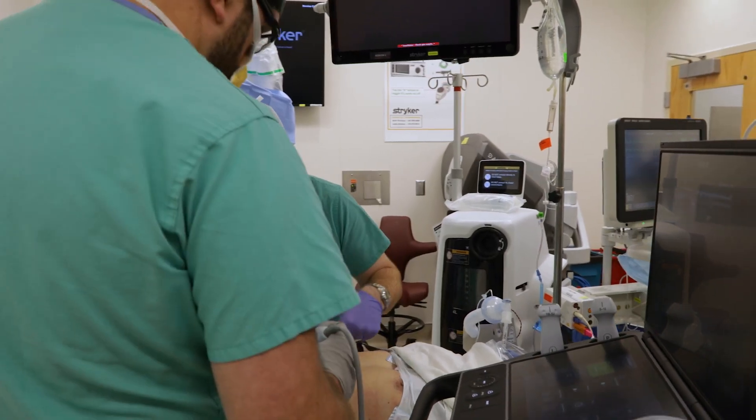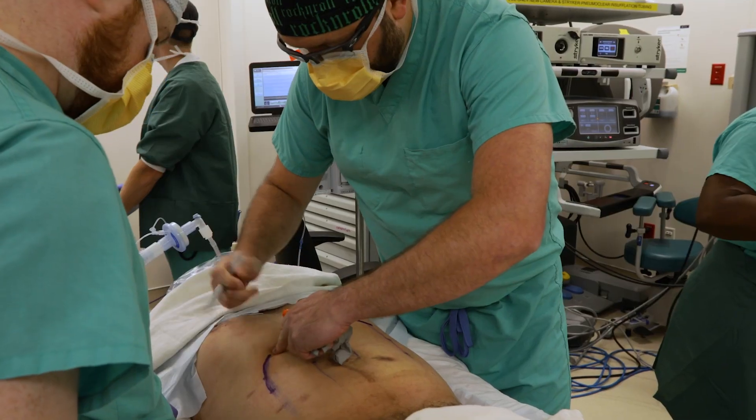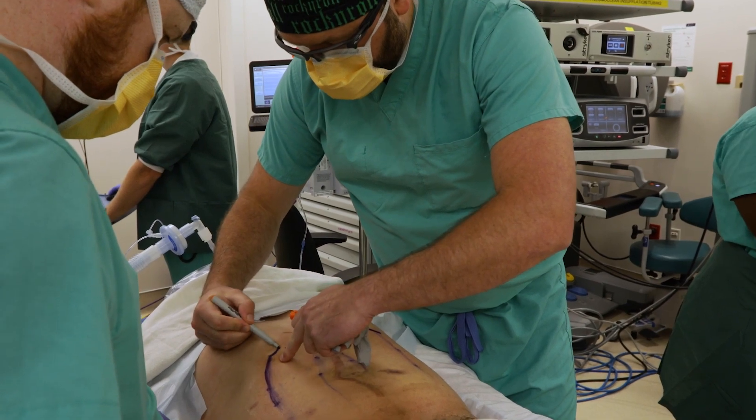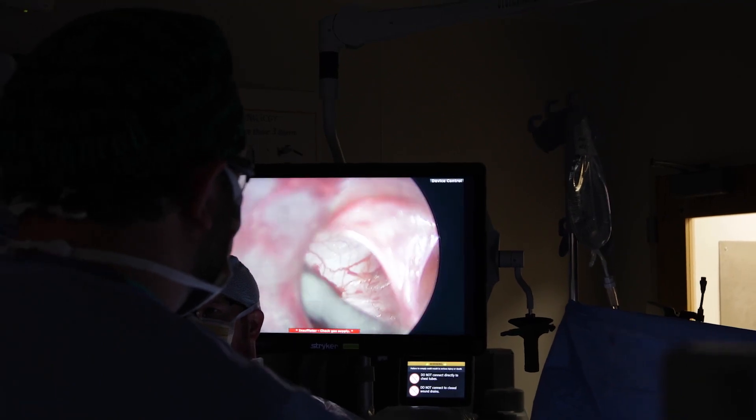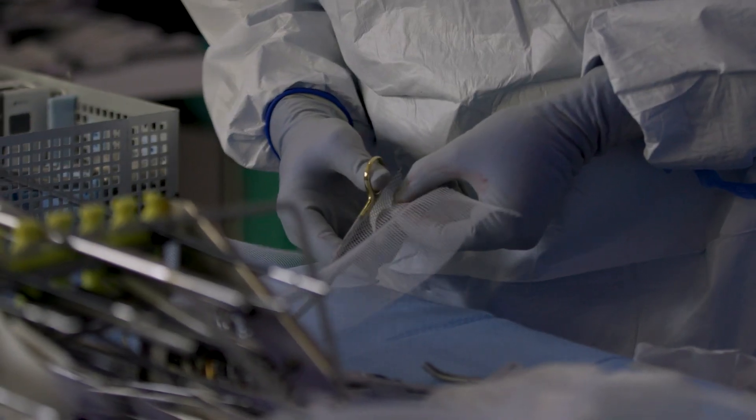To treat inguinal hernias, you can either do an open approach, which is an incision on the outside of the body, or we can do a minimally invasive approach, which is either laparoscopic or robotic. Those usually consist of closing the hole and then placing a piece of mesh over it.